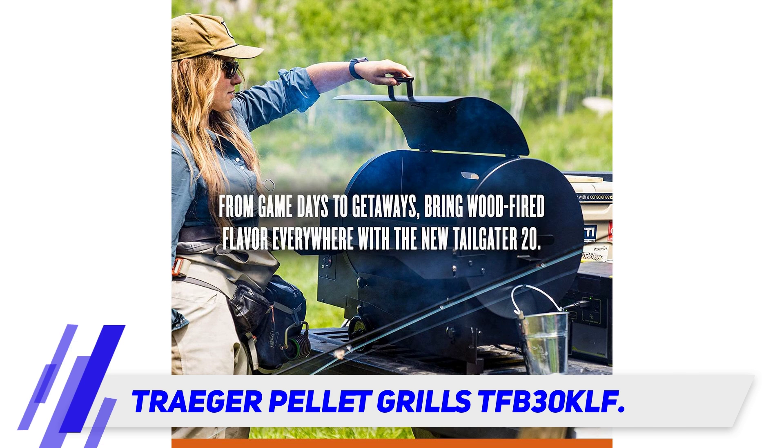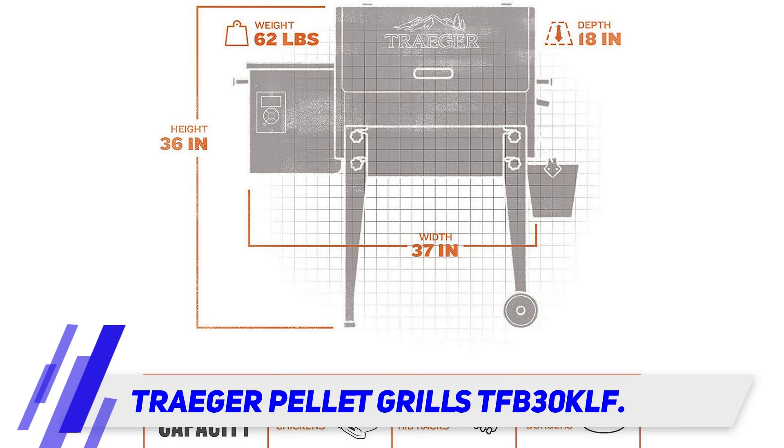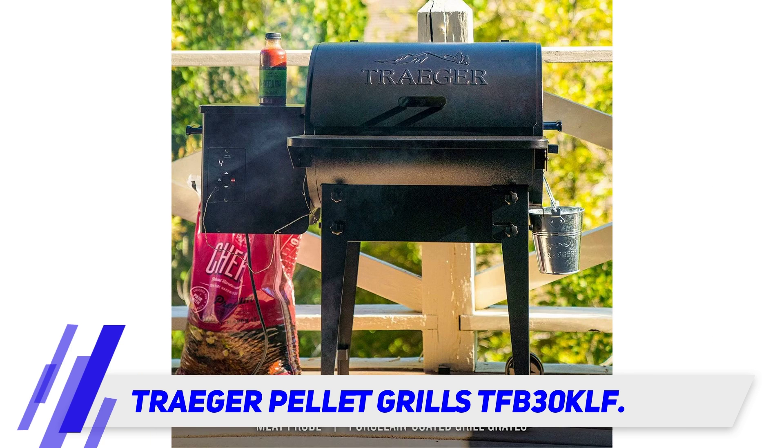Many smoking aficionados will tell you that pellets are superior to charcoal. They're certainly less messy since you won't end up with black dust on your hands every time you touch them. The pellets are made from hardwood and burn cleanly while still providing the perfect wood-fired smoky flavor to foods.